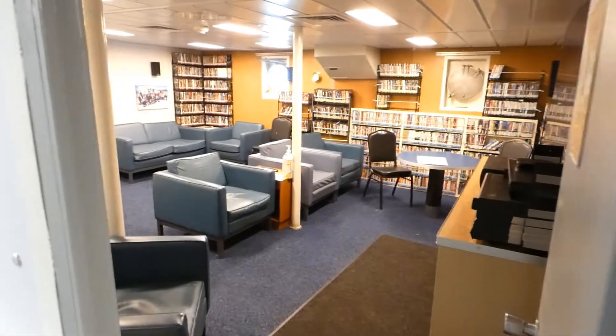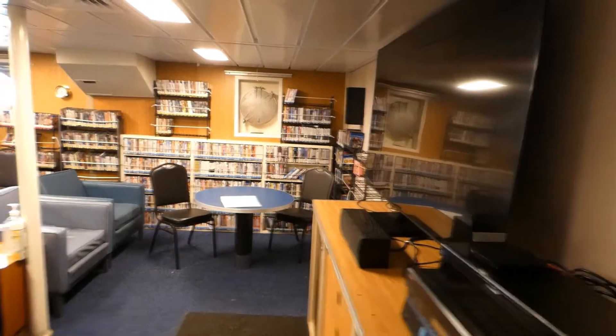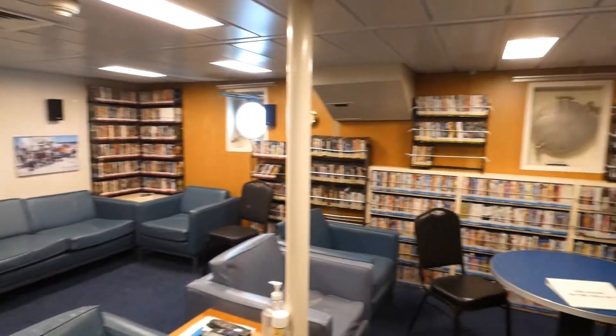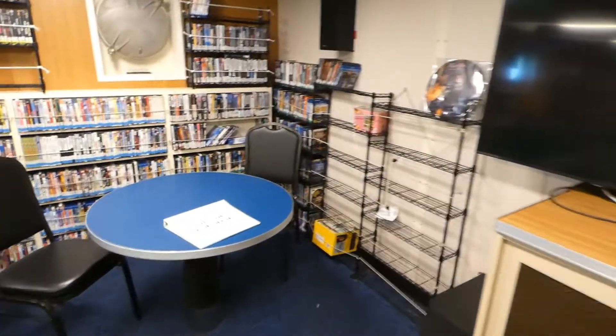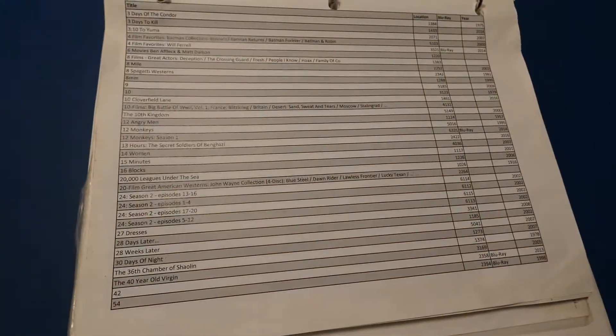Check this out — it's a movie room with DVDs for days. Pretty sure that's because the internet's a bit spotty when out in the ocean. They even have a movie library with a chronicle of their entire set.